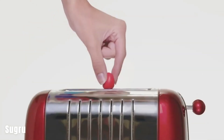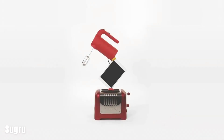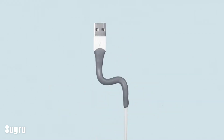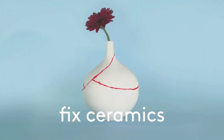Sugru is a versatile self-setting rubber-like material with various practical applications in repair and construction. It starts as a pliable substance similar to gum or Play-Doh, remaining elastic for about 30 minutes after opening. Within 12 to 24 hours, it hardens into a rubber-like material that retains its damping properties.